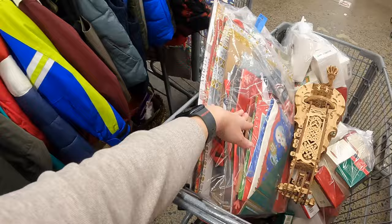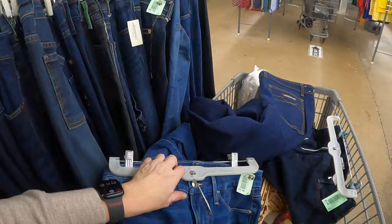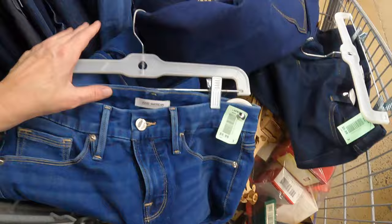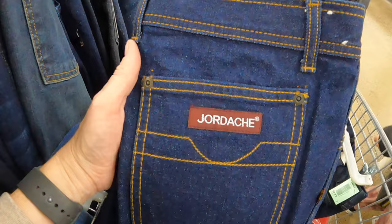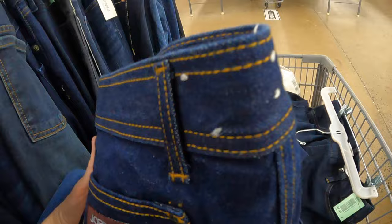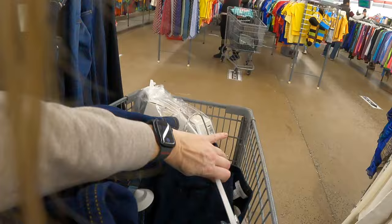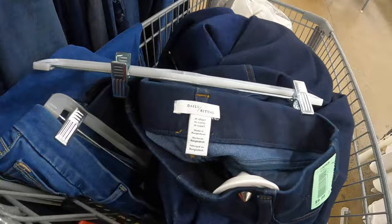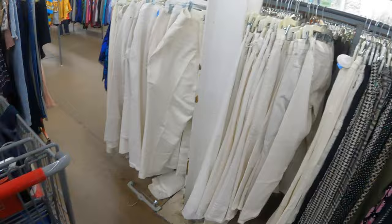Just went through the jeans real quick on the way to the linens. I found these Good Americans — Good Petite Straight, they'll be $4.99. Also found these vintage Jordash jeans — these things look minty, like I don't think they've ever been worn. A little horse embroidered. These will be five dollars as well — 36 by 36. I'm gonna grab these for my mom, she's always looking for jeans. They're a size short, a medium short.